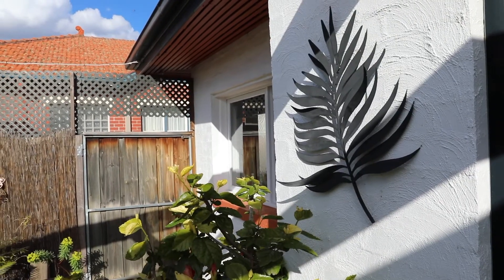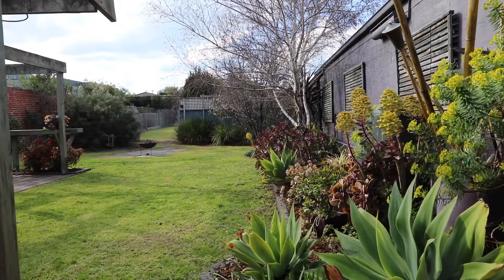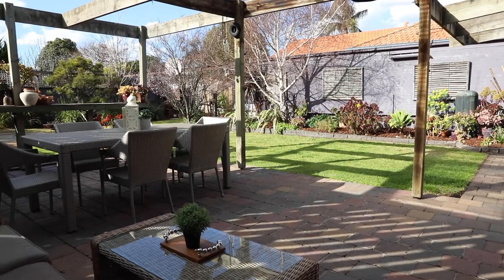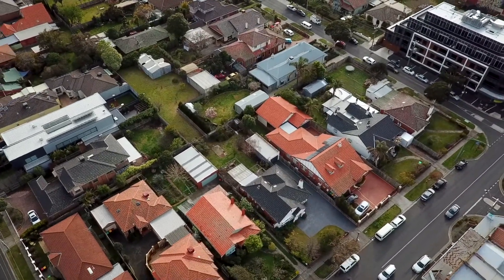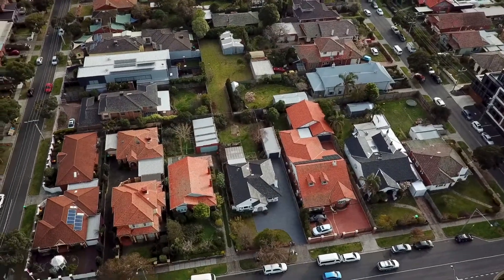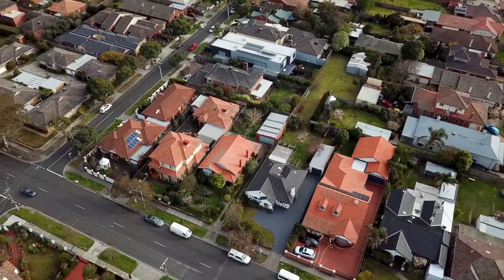This is where the family oasis all begins — 90 metres, some 300 feet of depth of absolutely due north prime residential land. The options are boundless, including a tennis court, as the back section is precisely 15 metres by 30 metres plus a small wedge. It's waiting for the next family to come along, create that oasis, a beautiful family room, possibly a double storey extension, and life will be set forever.